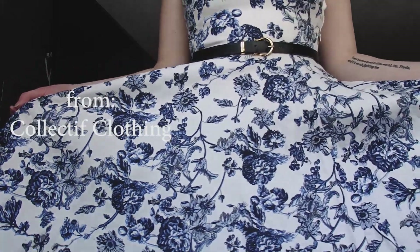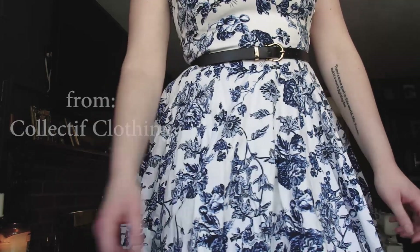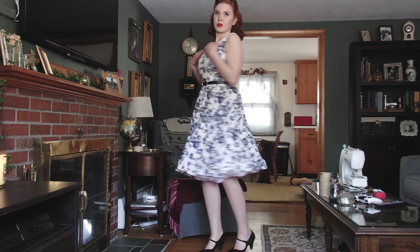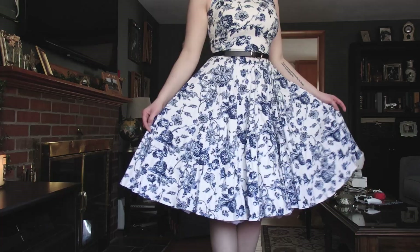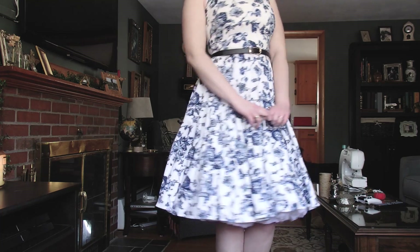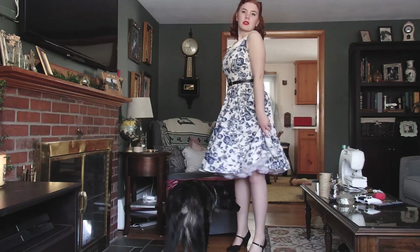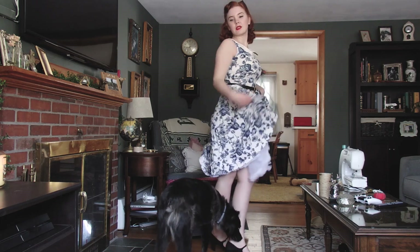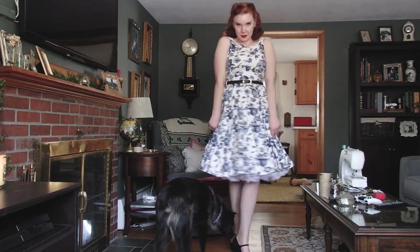Next dress is also from Collective. It's this really pretty floral blue one. This one is a lot more 50s than my other dresses. And again, side zippers are the demon. I struggled with this dress for probably 30 minutes and still didn't get it all the way up. And also this thing was bugging the frig out of me, so you know what? F*** this dress.